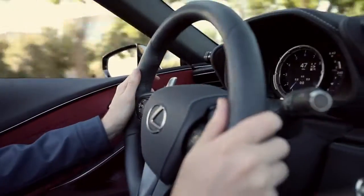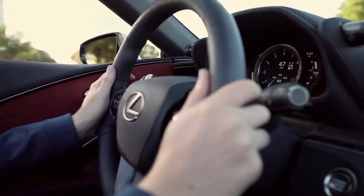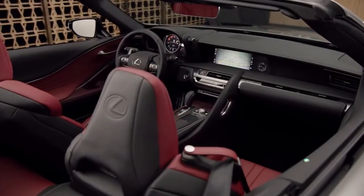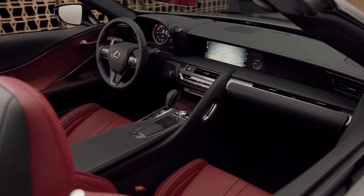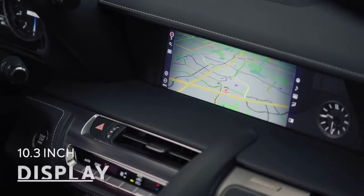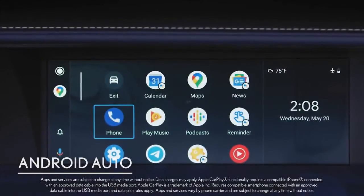Driving on this bright, sunny day, one of the things that strikes me is how vivid I can see all of the instrumentation, starting with the cluster. The speedometer is very easy to read thanks to the anti-reflective coating on the LC convertible — easy to see even in direct sunlight. The multimedia display for navigation is naturally positioned and super clear. We have Apple CarPlay up right now, and it's a huge 10.3-inch display. There's also Android Auto and Lexus plus Alexa capability.